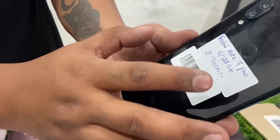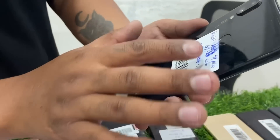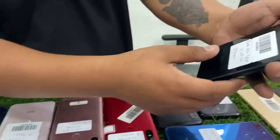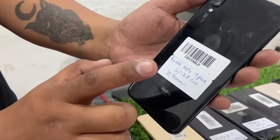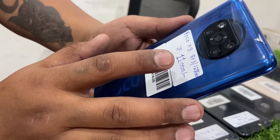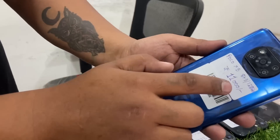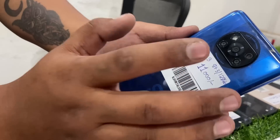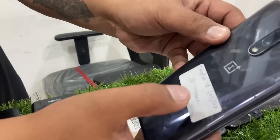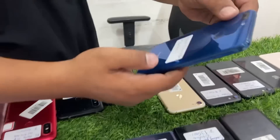Redmi Note 7 Pro 6/128: 9,000. Price for Redmi Note 7 Pro 6/128 is 9,000. Poco X3 8GB: 11,000. Poco X3 8GB 128GB: 11,000. OnePlus 7 6GB 128GB: 14,000.